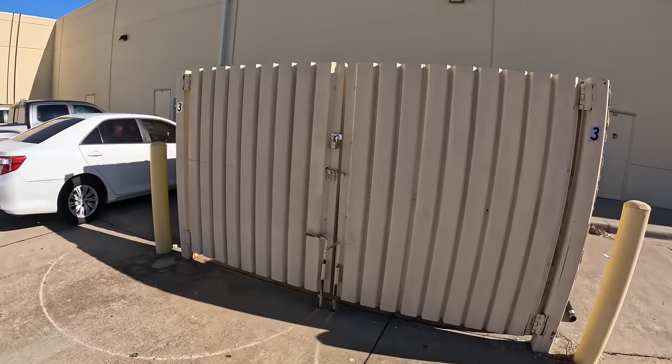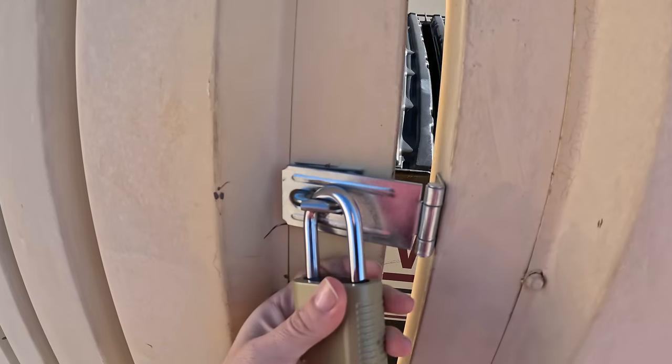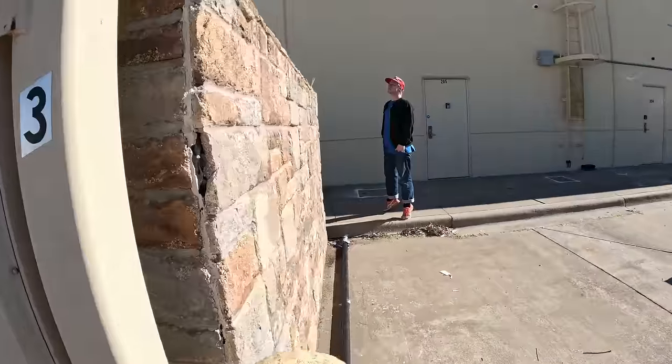We got to the first spot that we were routing to, but it looks like they put a lock on the gate. So this is a dollar store. I just might go up and see if it's actually locked. Yeah, so it is locked. Maybe there's a way in around the back.